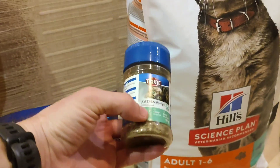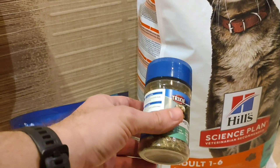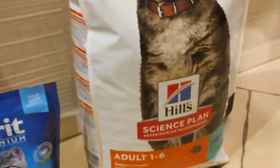Catnip — just to make everything a little bit funnier and make stray cats more relaxed and playful.